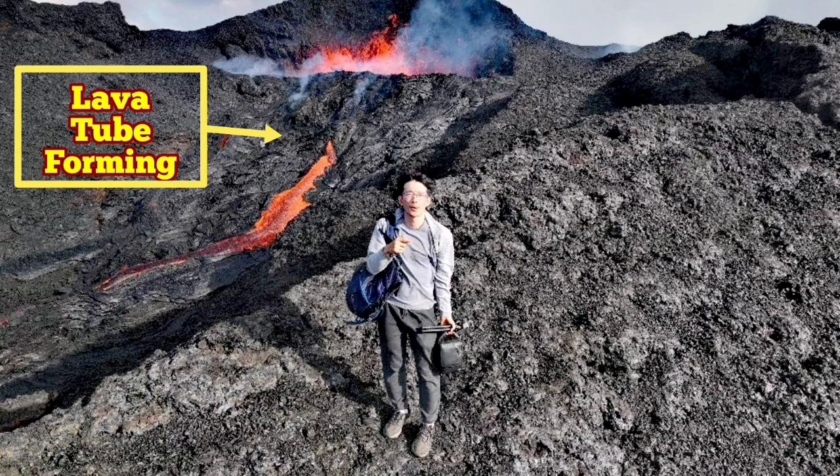We had an overflow in the past few days, and that overflow has developed into a lava tube. A lava tube is a hollow structure that can potentially be dangerous.